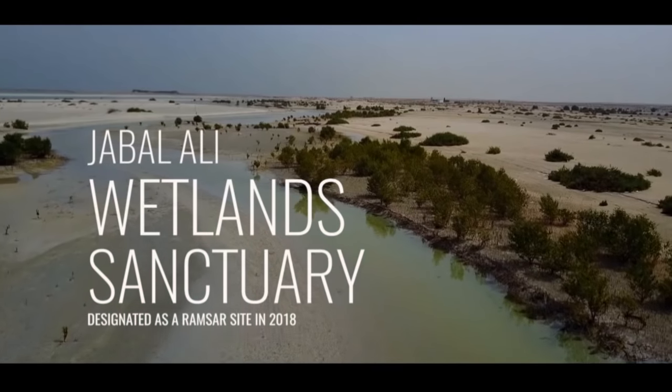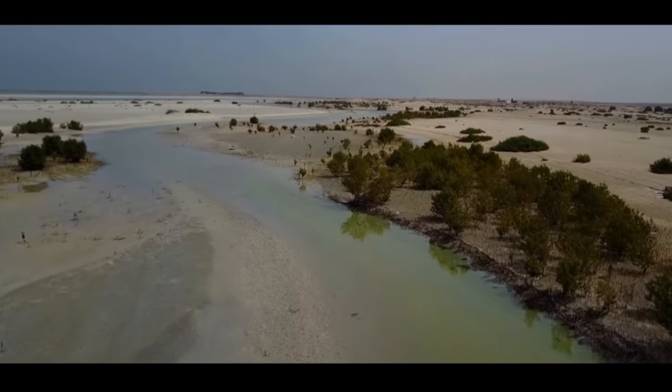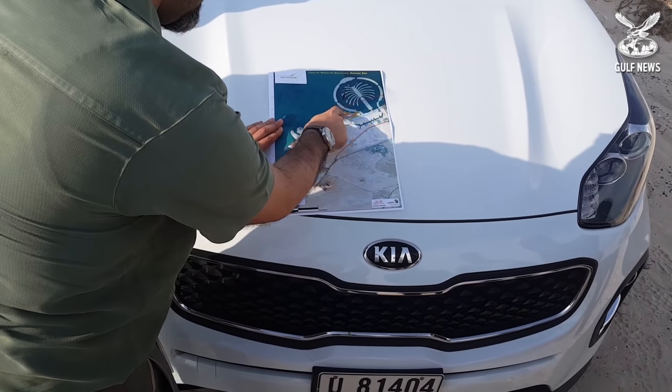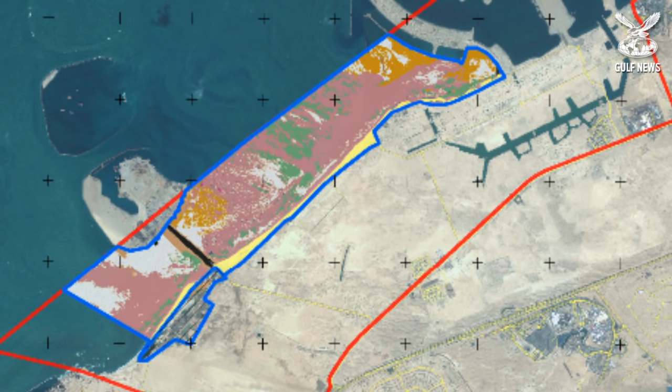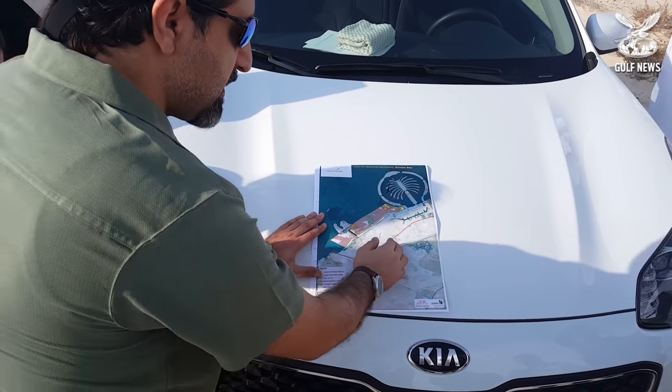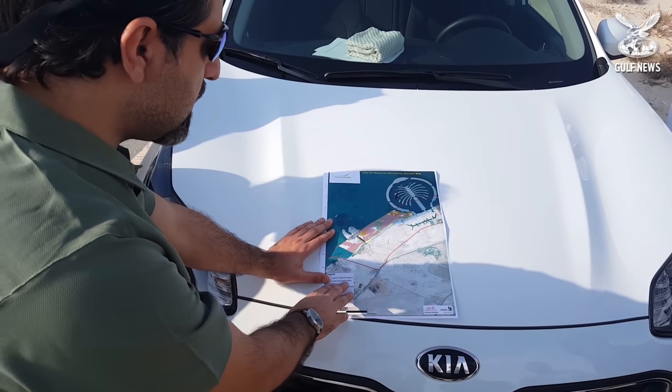Right now we are in Jabal Ali Marine Sanctuary. Inside this sanctuary we have designated a new Ramsar site for Dubai, which is the second for Dubai and the eighth site for the UAE as well. It's called Jabal Ali Wetlands Sanctuary. Inside this area you will see in the green line here — inside the green area — this is the newly designated Ramsar site, which is 20 square kilometers out of 77 square kilometers protected by law.